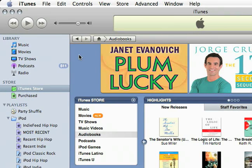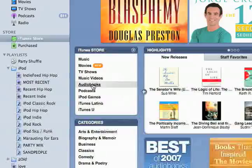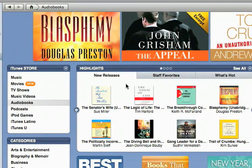Now I'm going to show you the audiobooks section of the iTunes store. We just go to the store and then under this heading go to audiobooks. Just like it sounds, this is the iTunes version of a book on tape or book on CD.